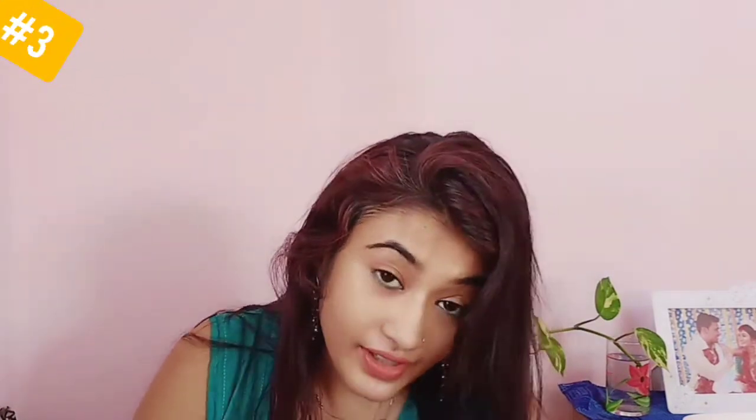This remedy is ready. Apply it on your scalp. If you continuously use these three remedies, you will see that your dandruff problem is permanently resolved.